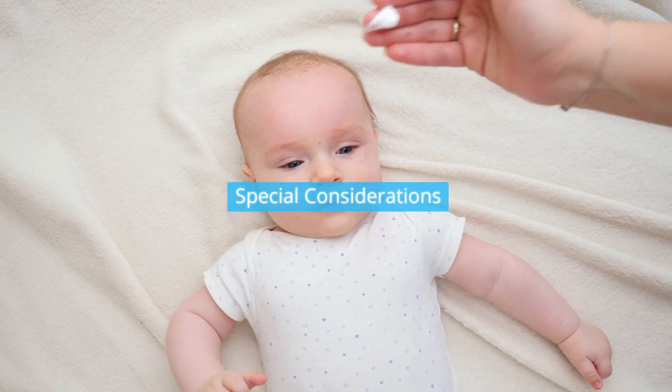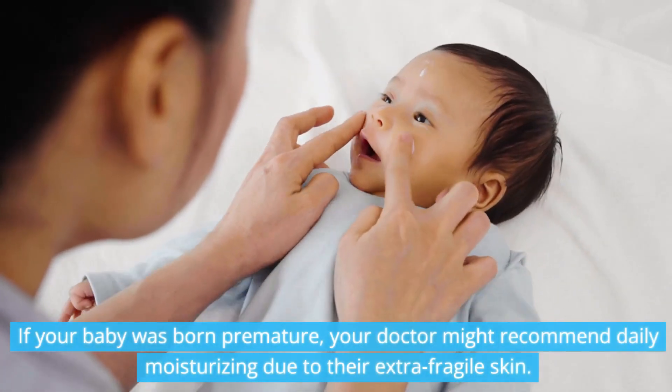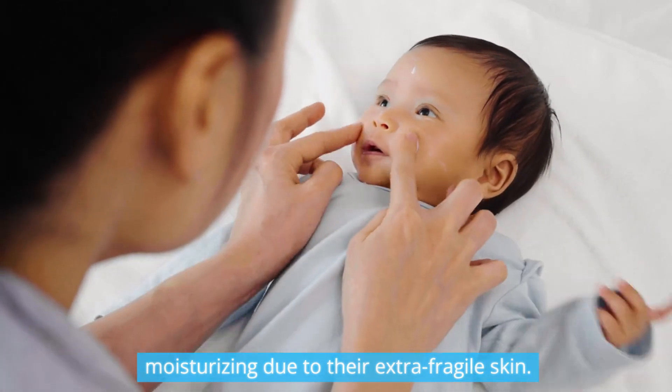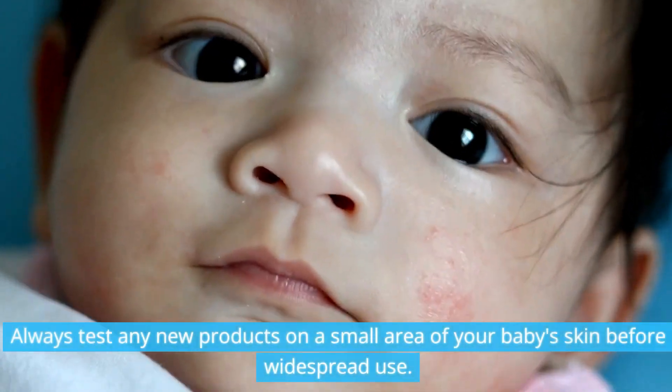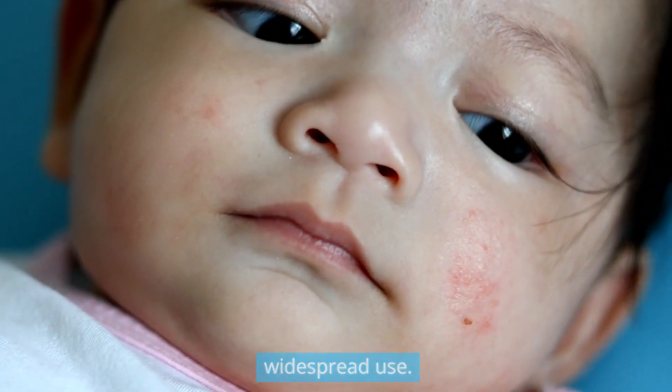Special considerations: if your baby was born premature, your doctor might recommend daily moisturizing due to their extra-fragile skin. Always test any new products on a small area of your baby's skin before widespread use.